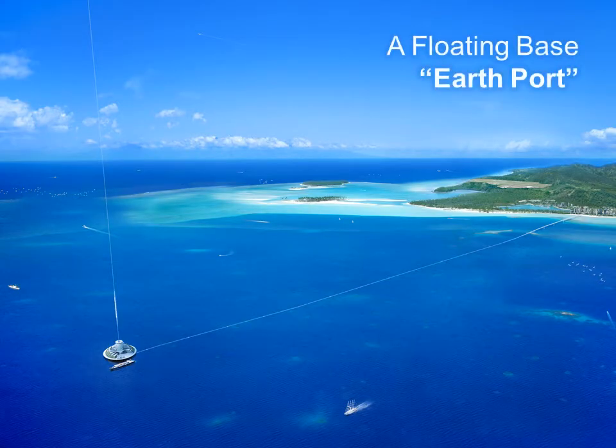The Earth port, which is installed on the Earth's surface, is the arrival and departure gate to Earth. The Earth port is constructed in two sections — one onshore and one offshore on the equator.